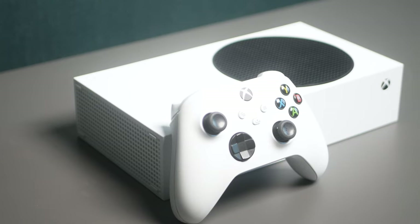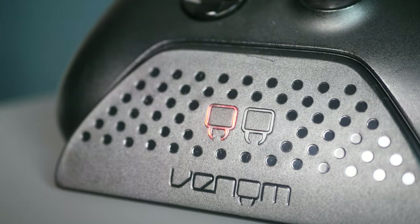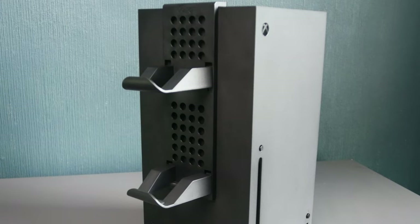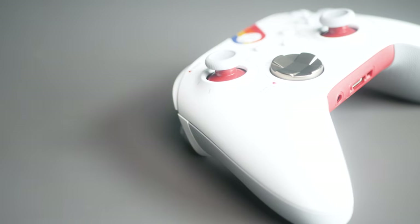Embarking on your Xbox Series X or S gaming journey is exciting, but the adventure doesn't stop with the console alone. To truly make the most of your experience, I've brought seven essential accessories that I believe will enhance your experience in every way.